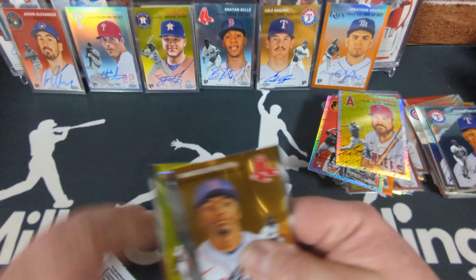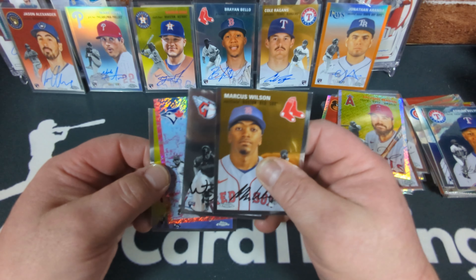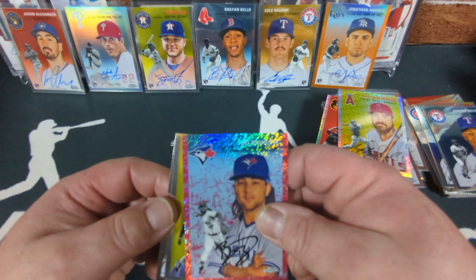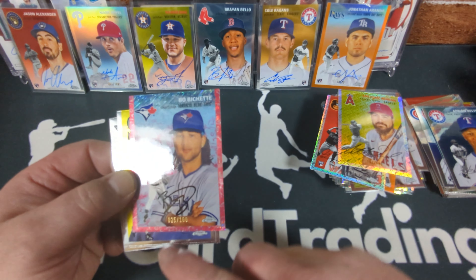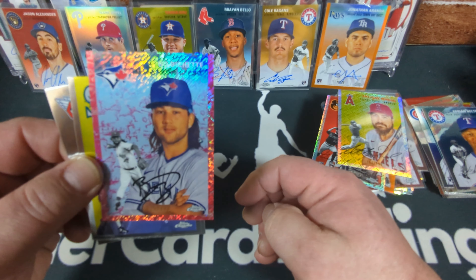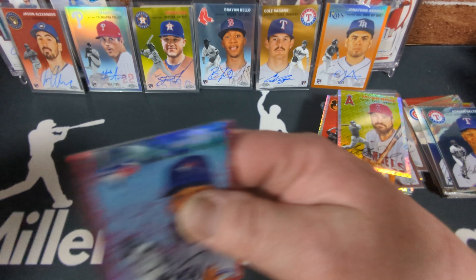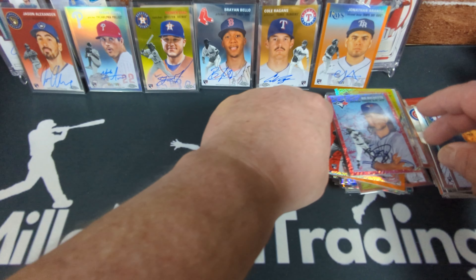Last pack of box number five. Oh hey — something good here. I thought it was a red but it looks like it must be a magenta or pink, because it's numbered to 100. At first I thought it was a red and cream toil — looks red but it's actually pink or magenta. Nice card still, just not quite as low-numbered and rare as I thought. Yet another numbered card — that was box number five.